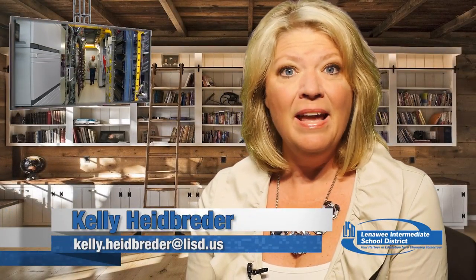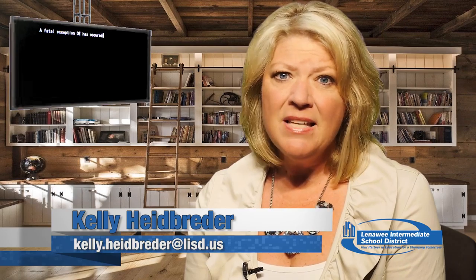You might be an old pro using the computer, and if you are, the name brand Microsoft is pretty familiar. But sometimes scammers use those trusted names to draw us in. Dick Epstein from the Lenawee County Better Business Bureau has ways to spot a scam and ways to spot a trusted site.